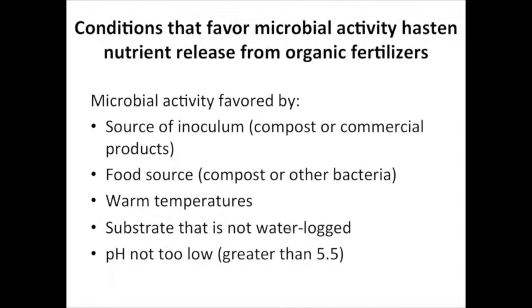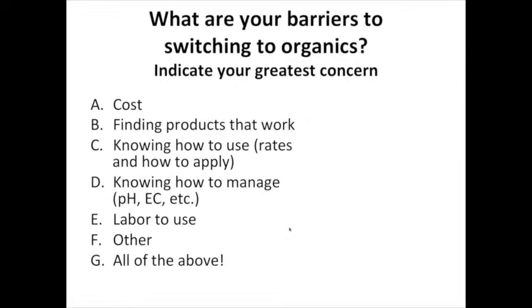An important thing to keep in mind as we start using organic fertilizers is that whatever environmental conditions favor microbial activity will hasten nutrient release from the organic fertilizer source. Warm temperatures will speed up the rate of microbial breakdown of organic matter and speed nutrient release. It's important not to have waterlogged substrates or pH levels that are too low, because these factors will slow microbial activity and thus reduce nutrient release from organic nutrient sources.